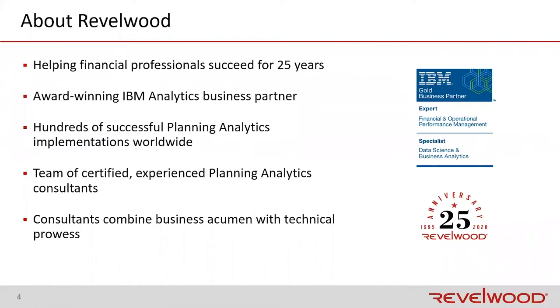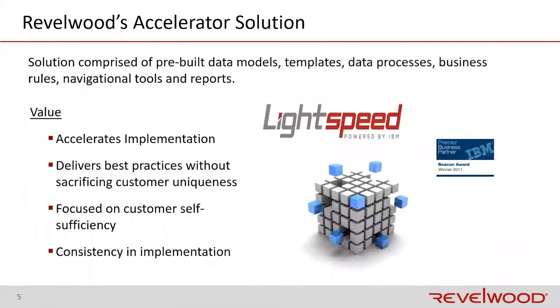All of our consultants have a combined background — a combination of business skills and technical skills. So as we implement our software, we're able to talk with your IT team about the bits and bytes, and we're able to talk to your finance team about the debits and credits. Most importantly, we're able to pull it all together, and we do that by implementing our planning analytics module using an accelerator that we call Lightspeed.